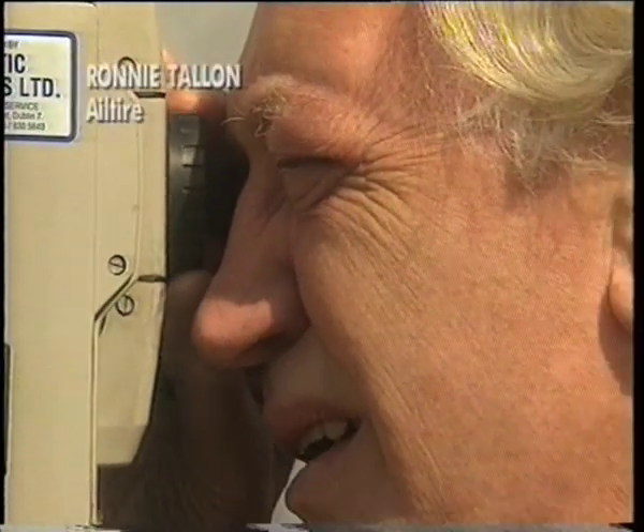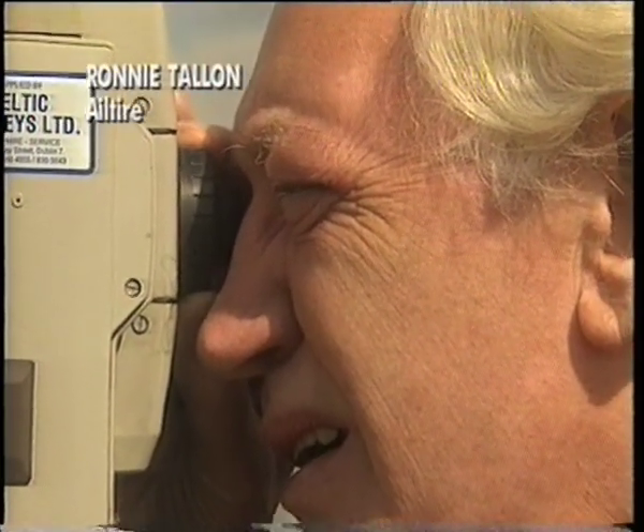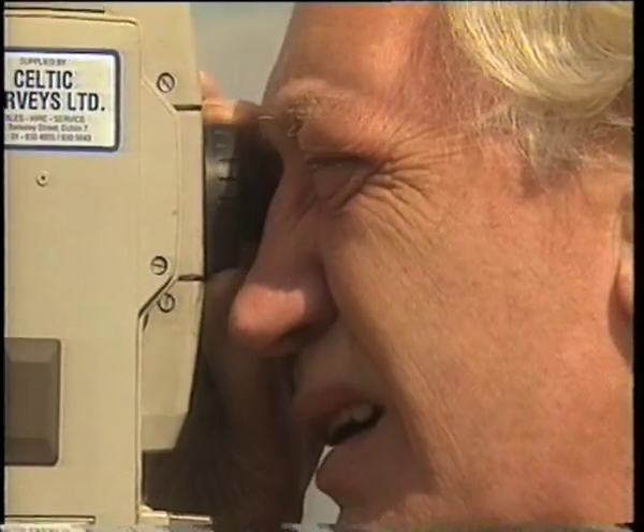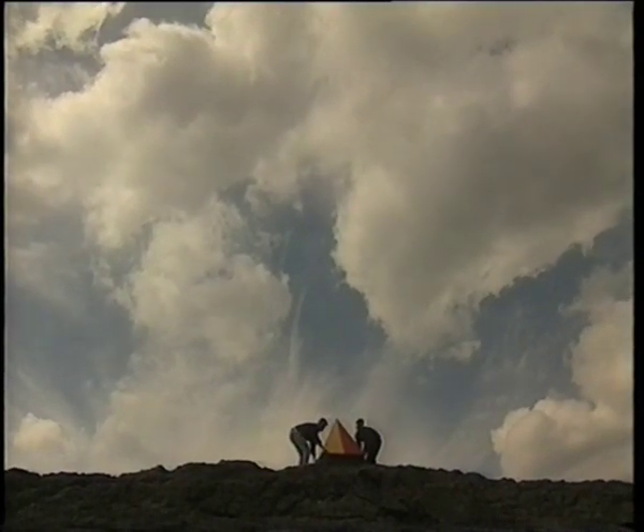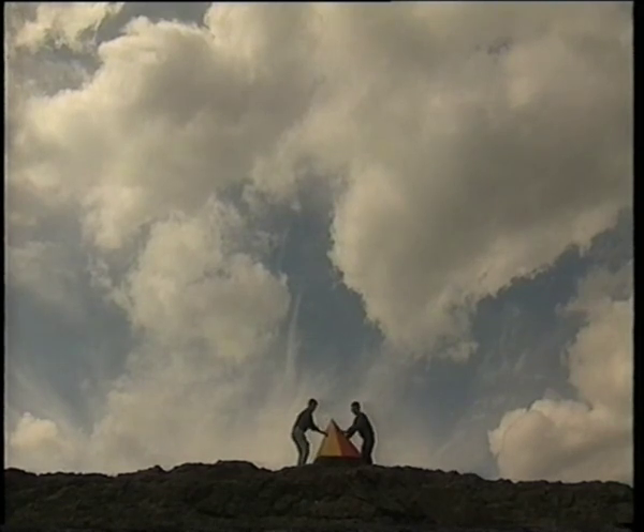That's the Ordnance Survey point that's cast on Vinegar Hill. And it's that line we have to get agreement on this morning — from the architects.